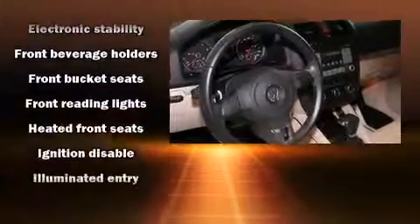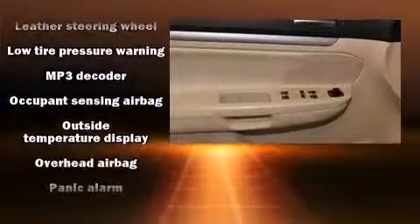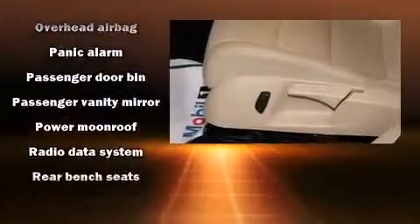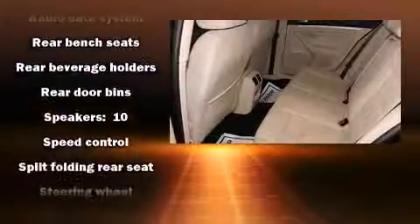Volkswagen ensures the safety and security of its passengers with equipment such as dual front impact airbags, head curtain airbags, traction control, brake assist, anti-whiplash front head restraints, a panic alarm, and four-wheel disc brakes with ABS.